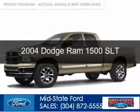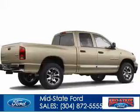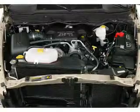This is a used 2004 Dodge Ram 1500. Grab life by the horns. Powered by 4-wheel drive and a 5.7 liter 8-cylinder engine.